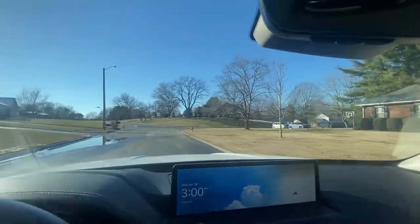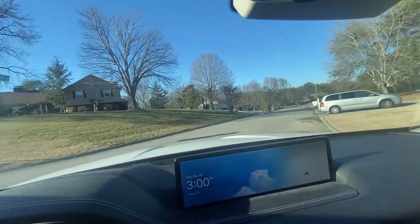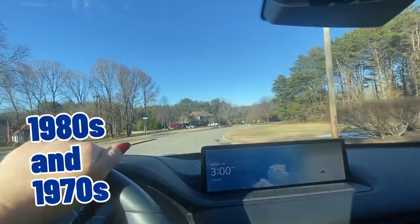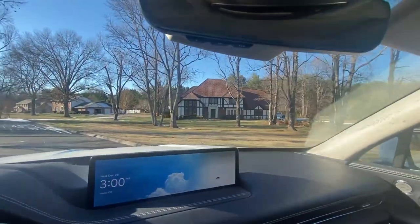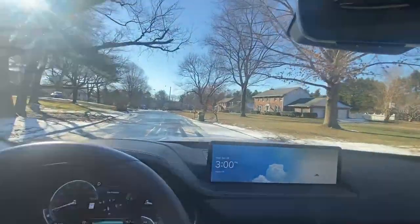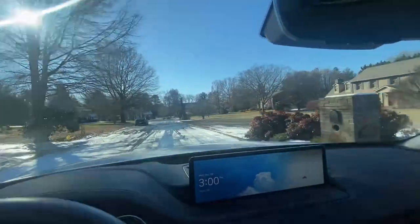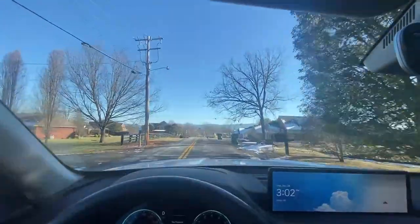Just a really nice neighborhood. This is pretty customary of a more established neighborhood. Obviously these homes are from the 1990s, some 1980s and 70s. I don't want to disturb the children playing — look at that one, it's beautiful. Just really nice. This, to me, feels like Maryville — just really quaint, nice homes. Check out the mountains.